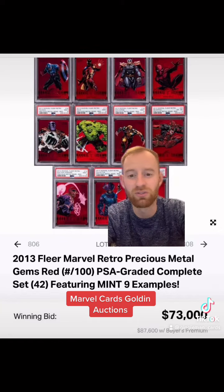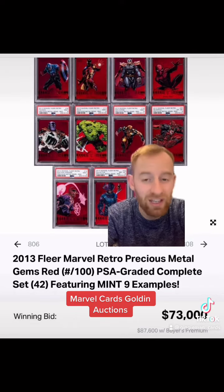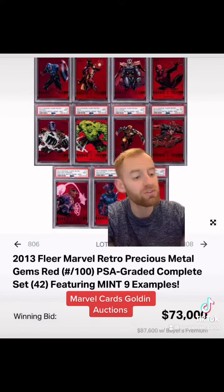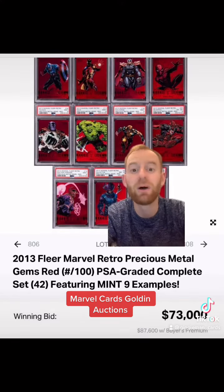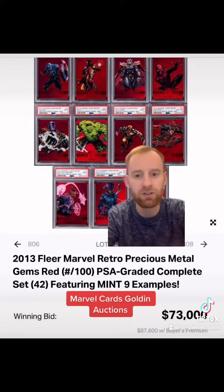This is the first auction for the Marvel Cards 2013 Fleer Retro PMG Red Set, all graded in PSA slabs, various grades — sold for $73,000 winning bid, or $87,600 with the buyer's premium. That works out at $2,085 per card based on the buyer's premium. In my opinion, I believe that is a good deal. We will see in a year's time if it is true, but personally, I think so.